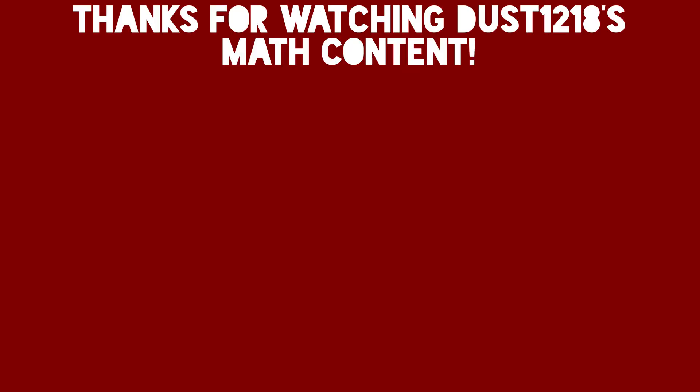And that's it. If you think we made any mistakes, please let us know. As always, thank you for watching, and subscribe to Dust1218 for more videos.